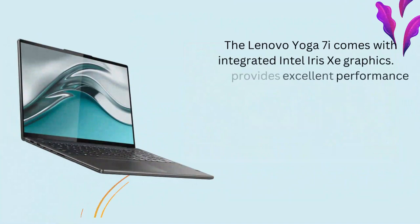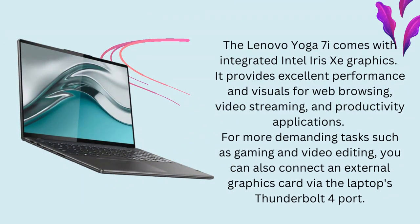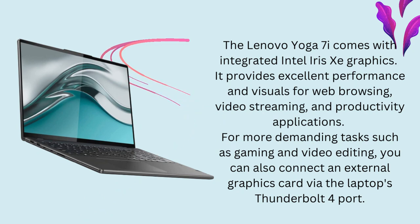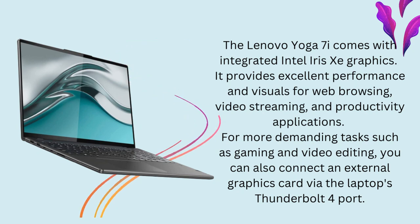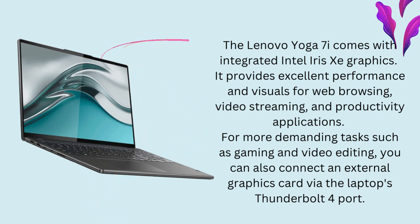Graphics. The Lenovo Yoga 7i comes with integrated Intel Iris Xe graphics. It provides excellent performance and visuals for web browsing, video streaming, and productivity applications. For more demanding tasks such as gaming and video editing, you can also connect an external graphics card via the laptop's Thunderbolt 4 port.